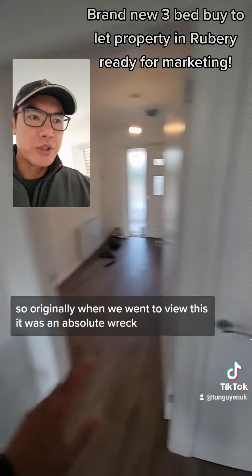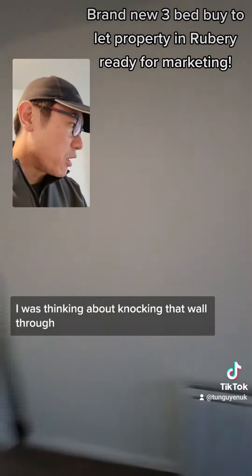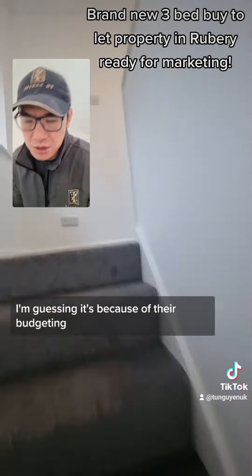Originally when we went to view this, it was an absolute wreck — it needed to go back to brick. I was thinking about knocking that wall through, but they've kept it. I'm guessing it's because of budgeting.